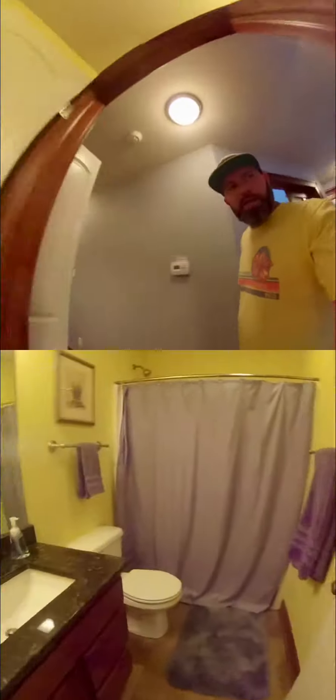Hello, Brian Curtis here, broker and owner of Attain RE. Today I am walking you through one of my new listings here in Ankeny.